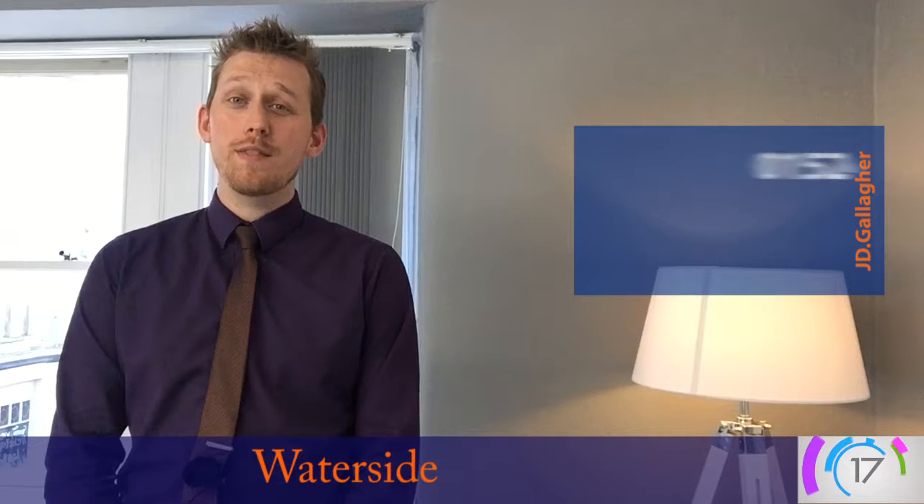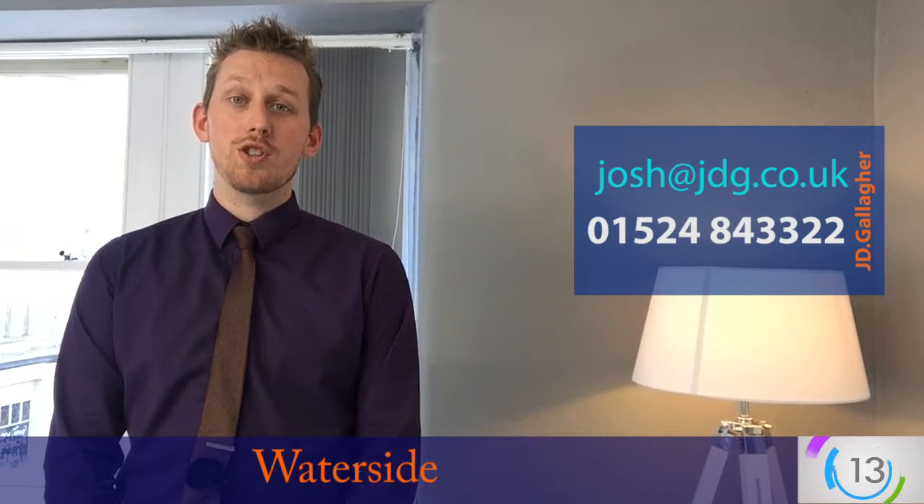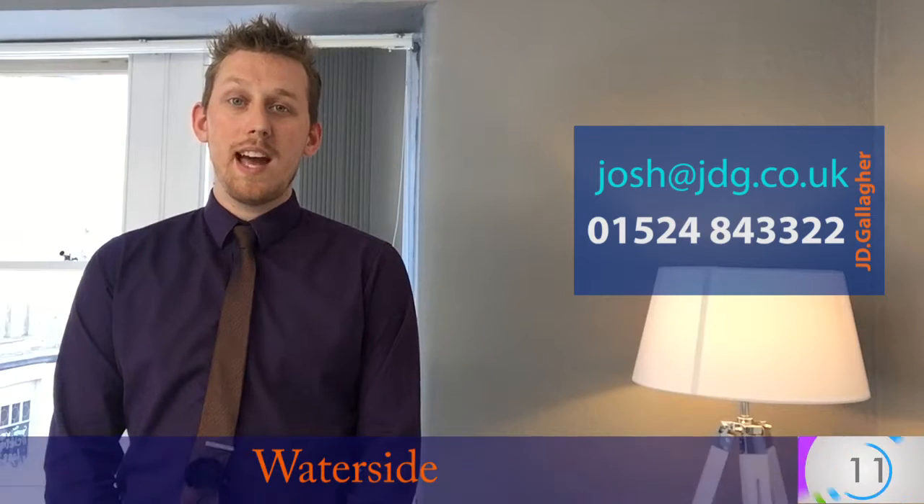These properties always go quickly and we've let loads out in this development, so it's definitely worth having a look at. Give me a call on 01524 843 222, or drop me an email at josh@jdg.co.uk and we'll get you booked in for a viewing. Thank you very much.